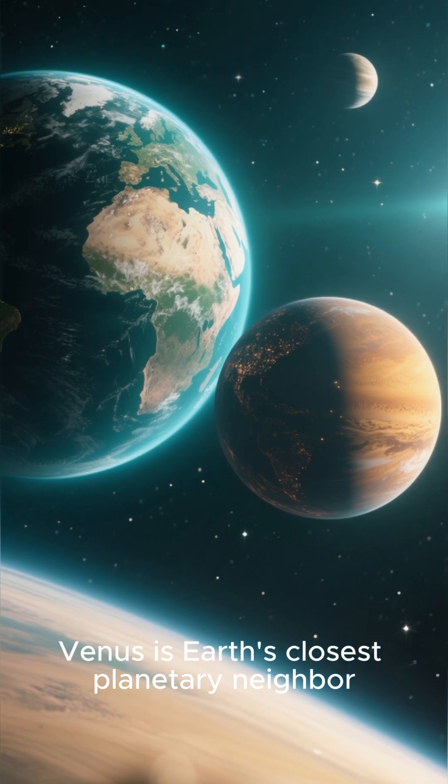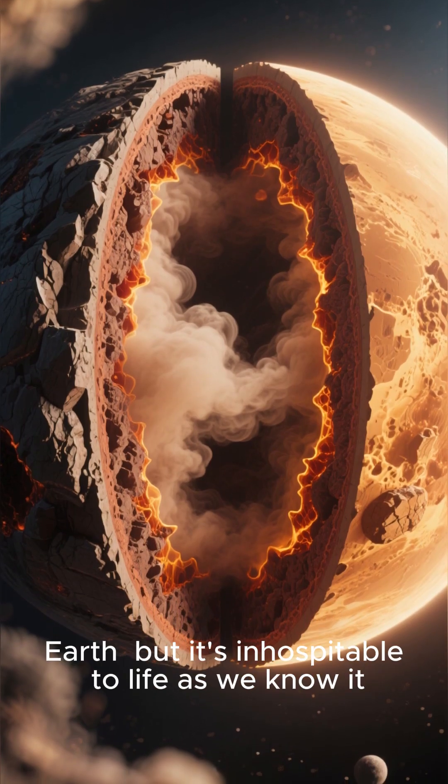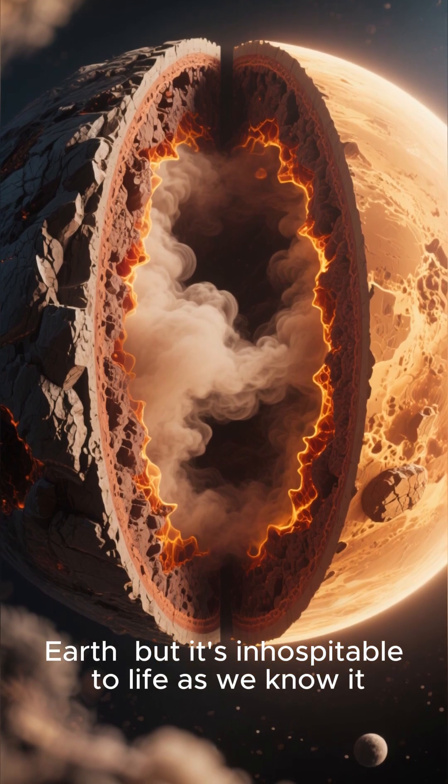Venus is Earth's closest planetary neighbor. It's a rocky world about the same size and mass as Earth, but it's inhospitable to life as we know it.